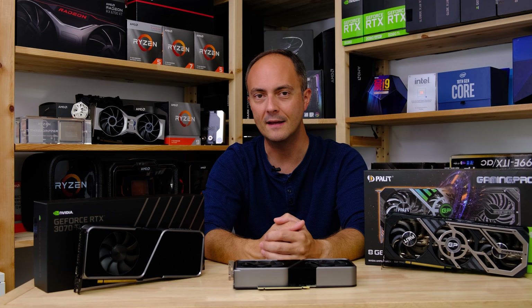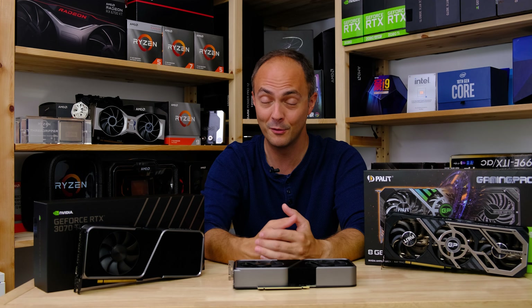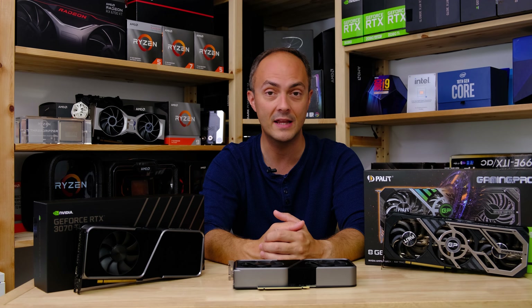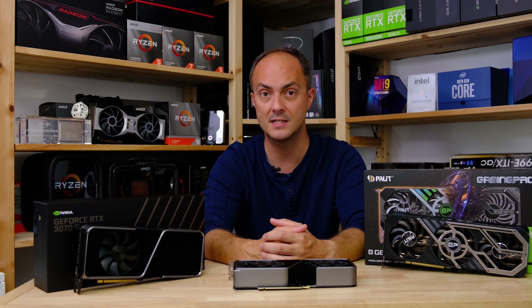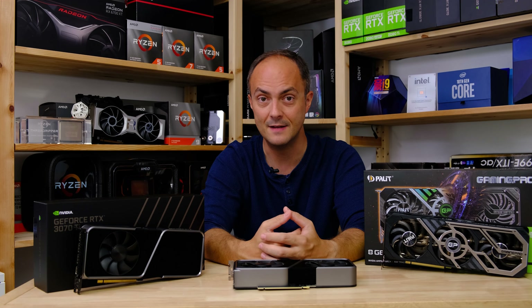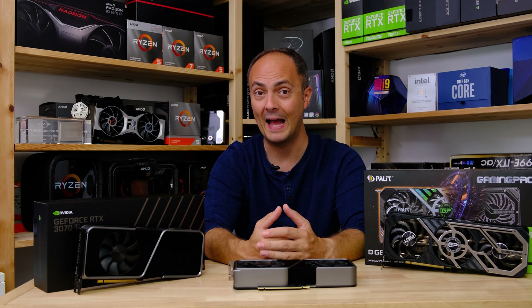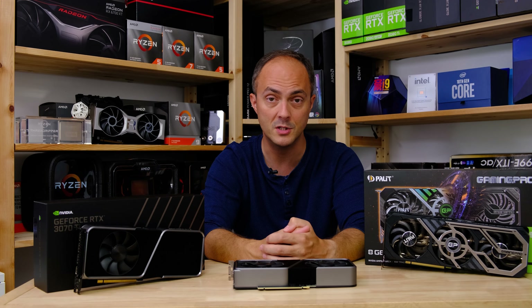So what do we make of the RTX 3070 Ti? At its MSRP of $599 — just $100 more than the RTX 3070 — it's more palatable and arguably more attractive than the RTX 3080 Ti versus the 3080, which was significantly more expensive and not that much faster. We're looking at around five to ten percent performance boost here, which is less than what we saw with the 2070 Super.